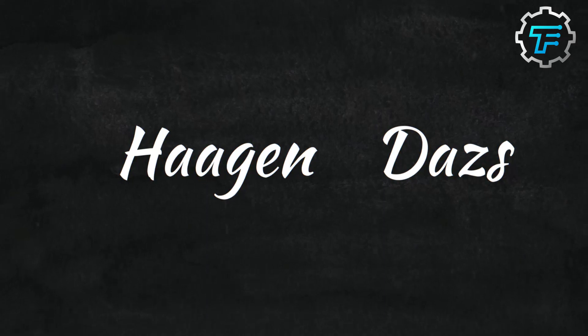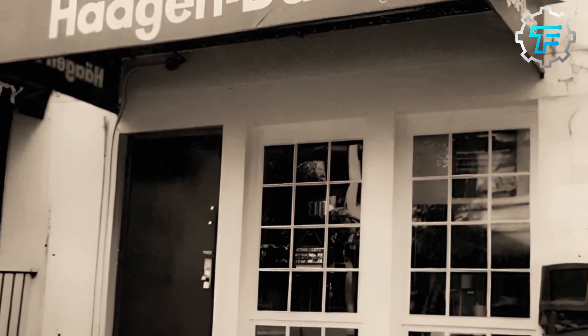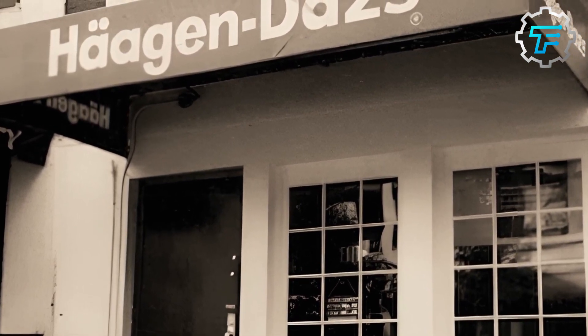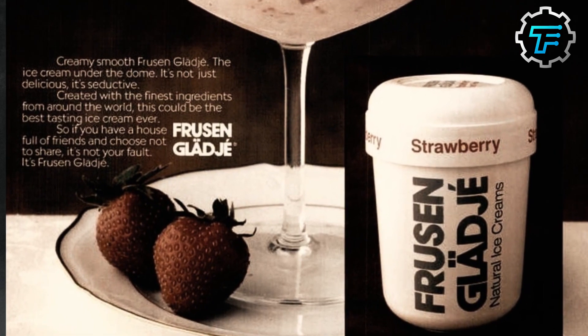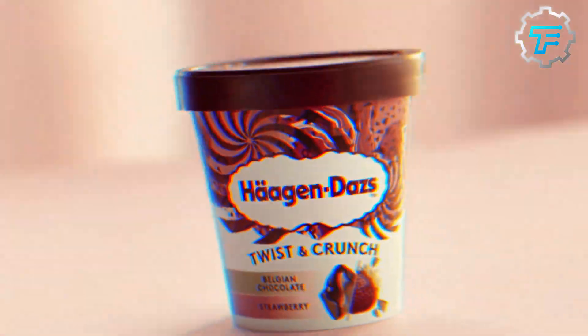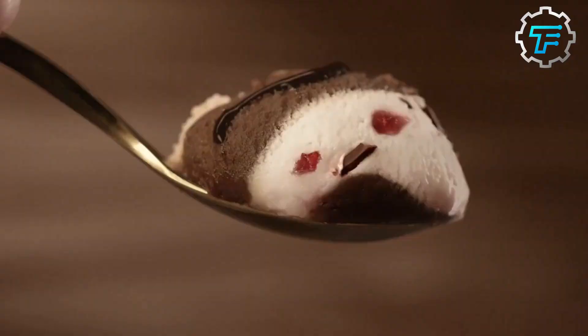Mattis chose the name Haagen-Dazs because he thought it sounded Danish. He wanted to create a sense of mystery and exclusivity around his brand, and believed a Danish-sounding name would help achieve this. Haagen-Dazs ice cream was an instant success, and Rubin's dedication to quality led him to source the finest ingredients, gaining a loyal following with demand growing rapidly.